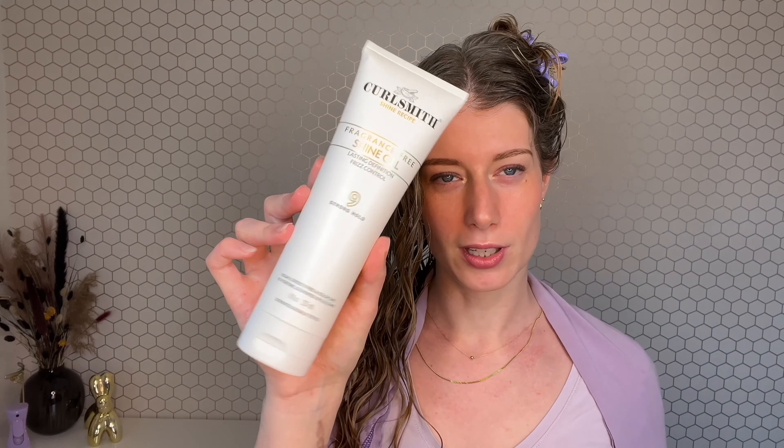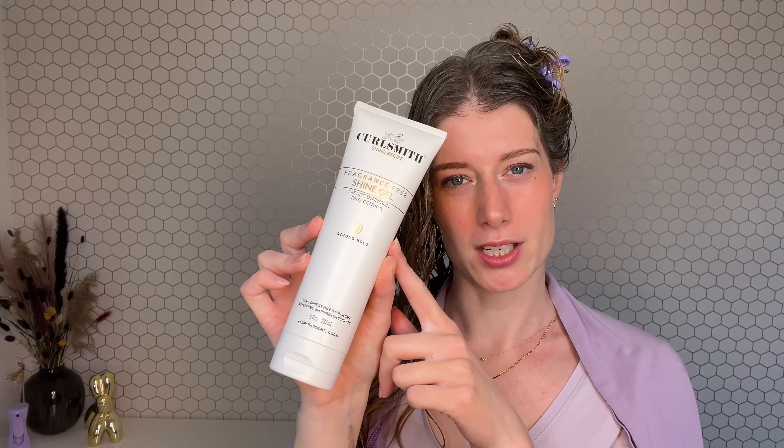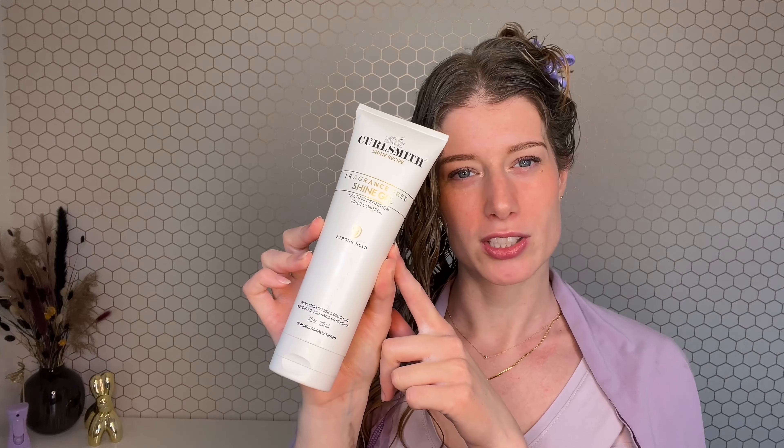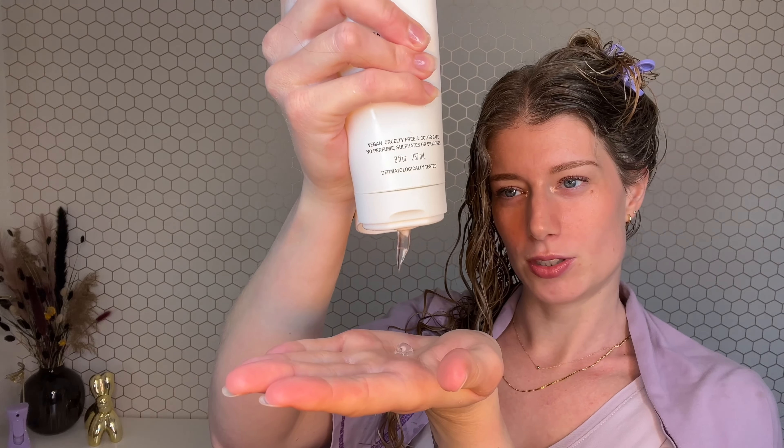To lock in this style I'll use the Shine Gel. I think this is almost the same texture as the in-shower style fixer, which I've never tried before, but it's a very strong hold gel — the consistency is super thick. I'm not going to use a lot, just a little. I'll add some water to make it easier to distribute. I've tried this gel before and it's fragrance free. It had a very strong cast but was also very heavy for me — but that was when I used it on low porosity hair, so I don't know if my hair will agree with it better now.